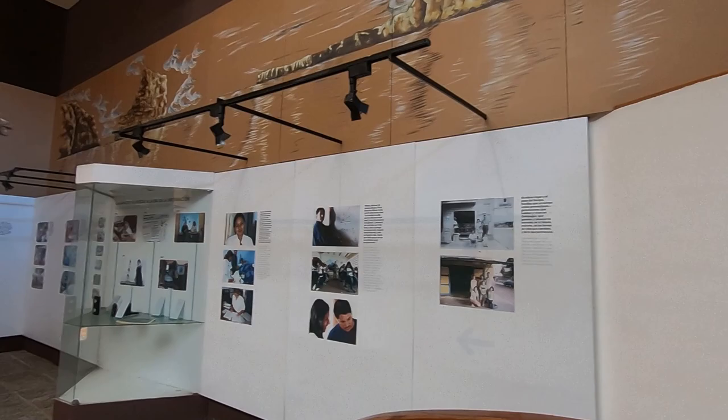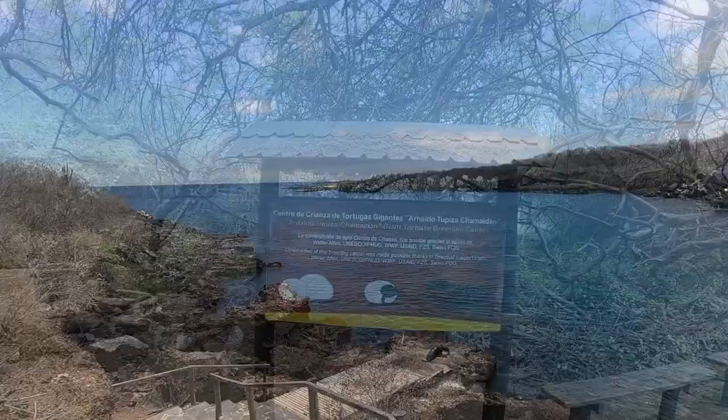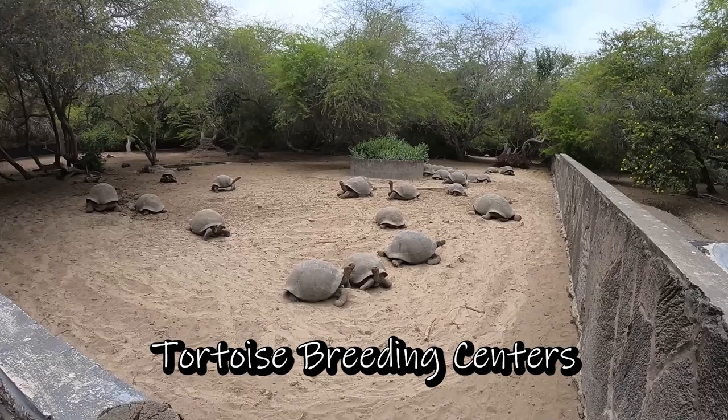Do you need a tour for everything, or can you do things on your own? You can definitely do things on your own — local snorkeling and local walks on the islands do not require a tour guide. However, once you step off of San Cristobal, Isabella, or Santa Cruz, you will need a tour guide. If you're going to any of those outer islands, it will definitely have to be a prearranged tour with a park ranger to ensure you're not impacting the environment during your stay.